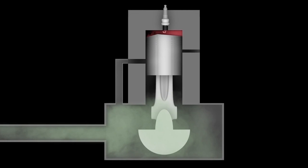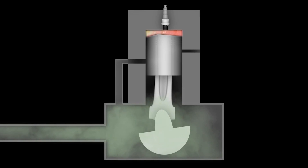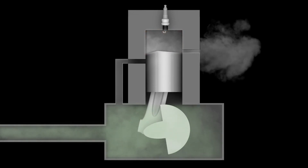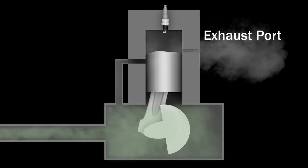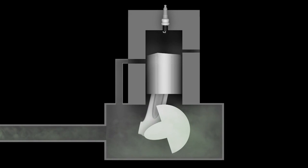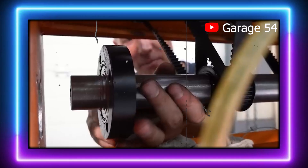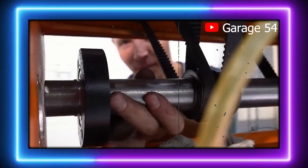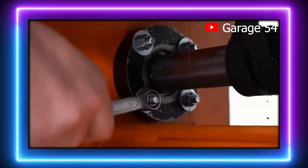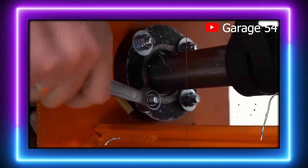One of the most fascinating aspects of this V16 is the lack of a traditional crankshaft — the component that typically connects the car's pistons to the transmission, turning linear motion into rotational force. Instead of using a shared crankshaft for the entire engine block, each of the 16 chainsaw engines is mounted with its own individual crankshaft. These crankshafts drive a cog system, and the individual power outputs are combined via a corked drive belt that connects all the engines together.